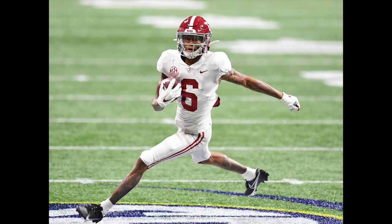Number eleven is DeVonta Smith — size concerns, age concerns, breakout age concerns, production concerns. However, Heisman season, hyper productive, great on tape. I feel like he's going to be a middle-of-the-road player with some thousand-yard seasons and some down years as well.